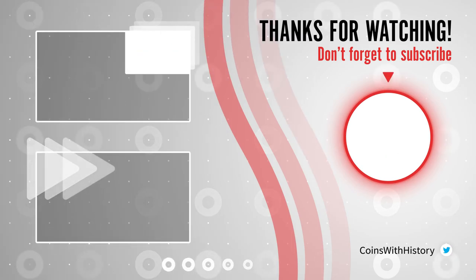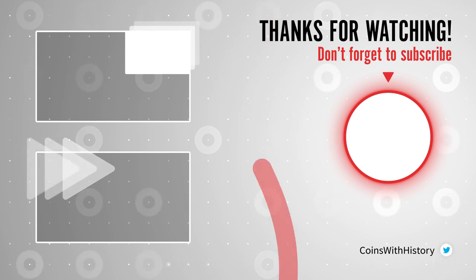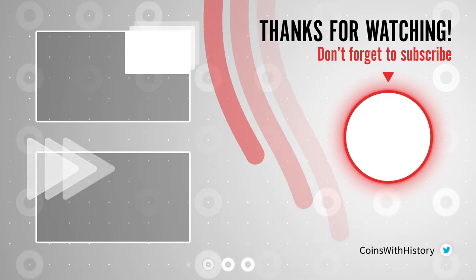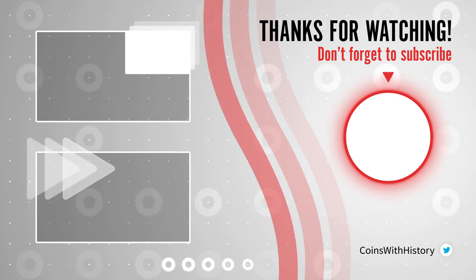Well friends, I hope you liked this video. I'll see you again next week to learn about other interesting coins. And remember, if you like this content don't forget to subscribe to my channel. Thank you for watching.